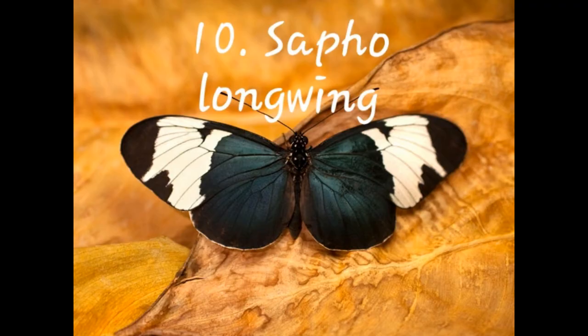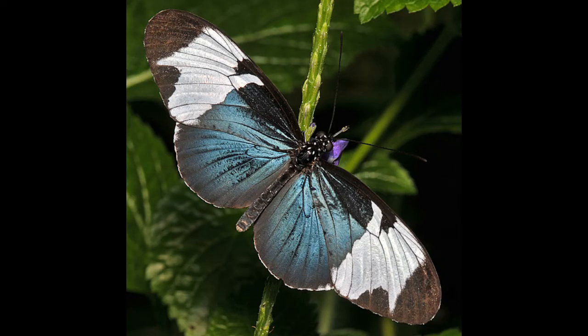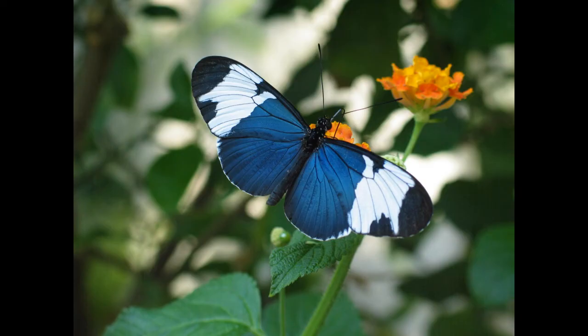Number ten: Sappho Longwing Butterfly. It is a species of butterfly belonging to the sub-family Heliconiinae of the family Nymphalidae, and they are found in Central America.